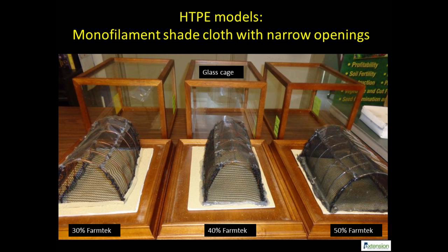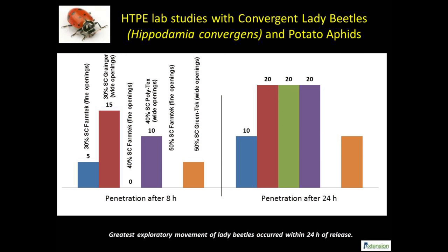Tests were replicated three times and results are as follows. Convergent lady beetles were bought from Arbico Organics. We focused on the adult beetle movement across shade cloths since they are the first colonizers in field crops infested with aphids.